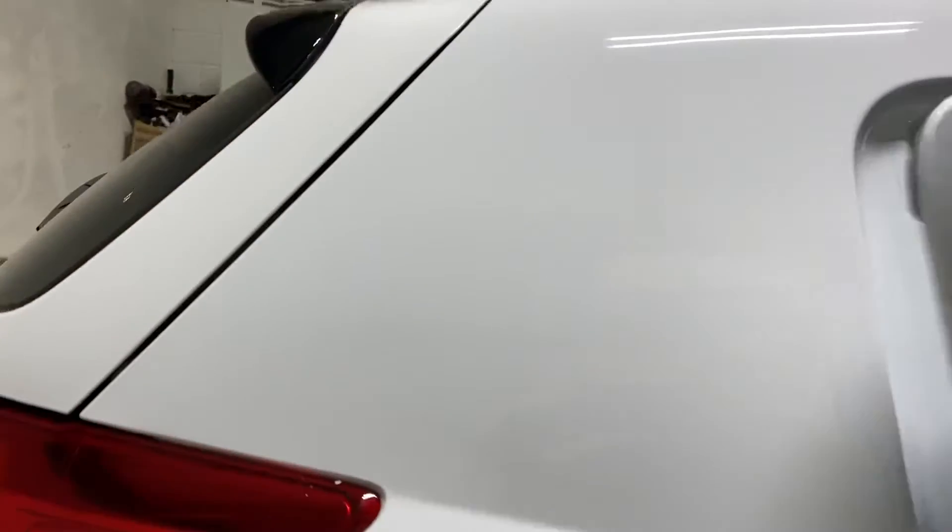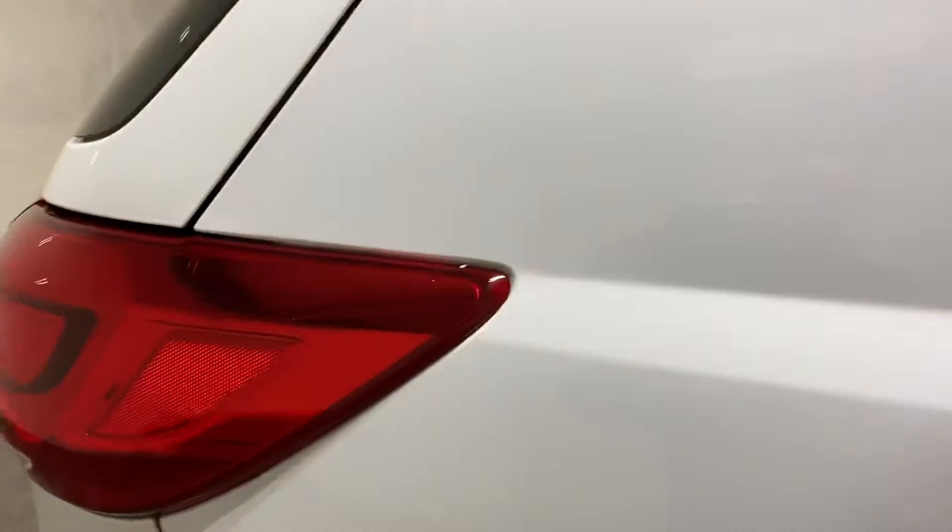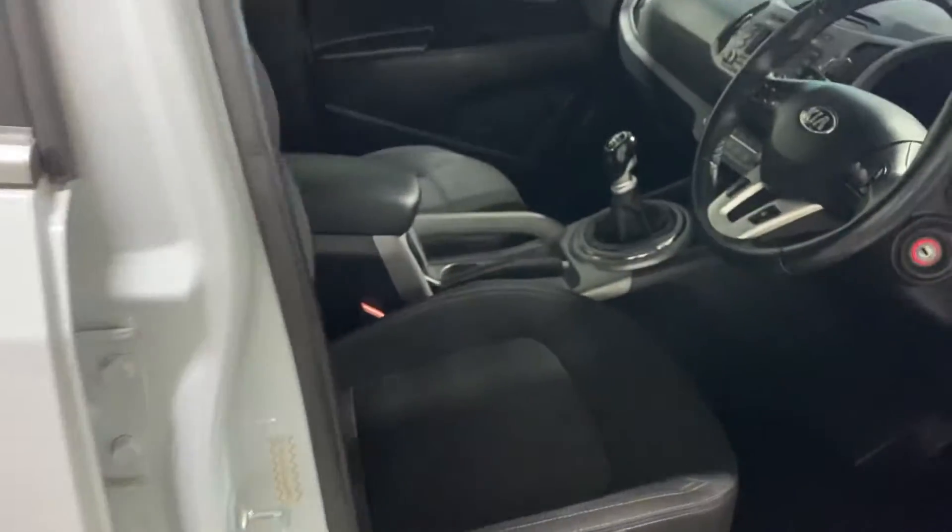Let me show you the interior of this car — charcoal grey cloth interior. Let me show you the front cabin, if you like.